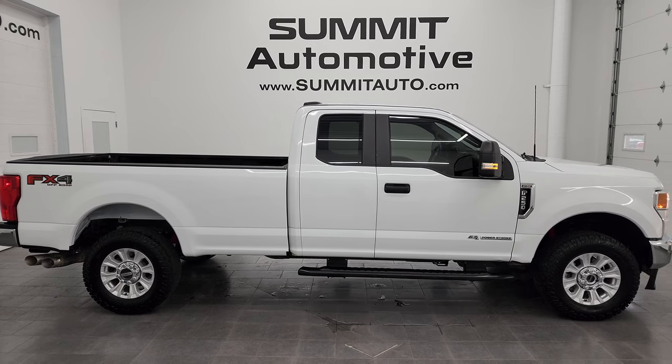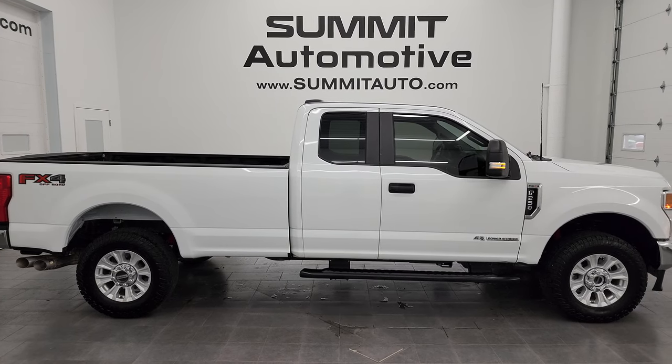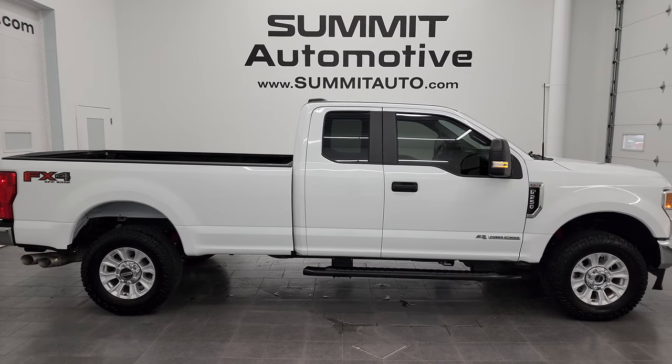Click those, check us out. We're super excited to help you with this ultra clean 2022 Ford F-250 Super Cab Long Box XL STX FX4 in Oxford White clear coat. Thanks again for checking out the video. Remember to like, subscribe, and share on the YouTube channel. I really appreciate it. Thanks again.